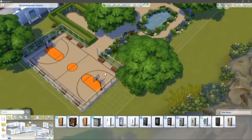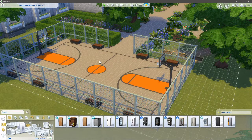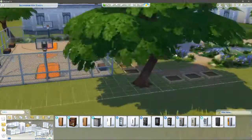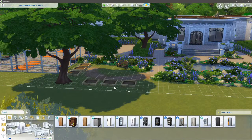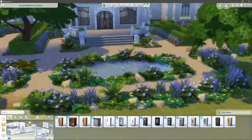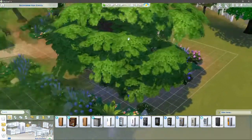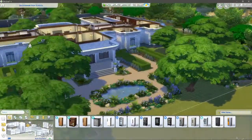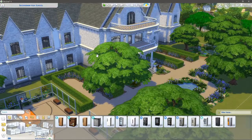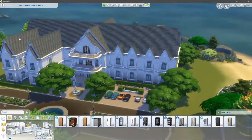Out here we've got a big basketball court which fits in surprisingly well, a little gardening area underneath a nice oak tree, and a fountain area on both sides. It's a pretty nice build and I'm pretty proud of it — proud enough to put it on my gallery, which says a lot.